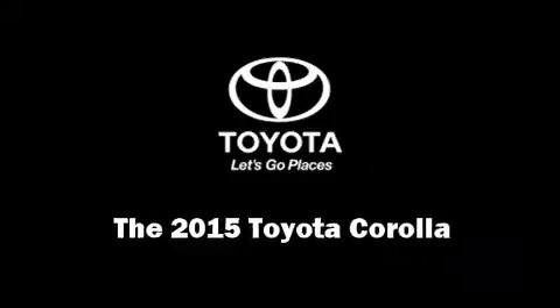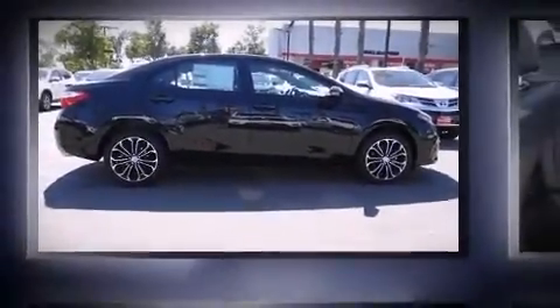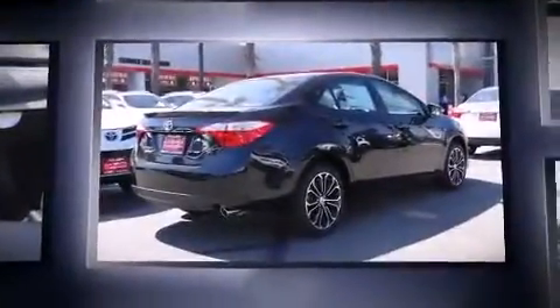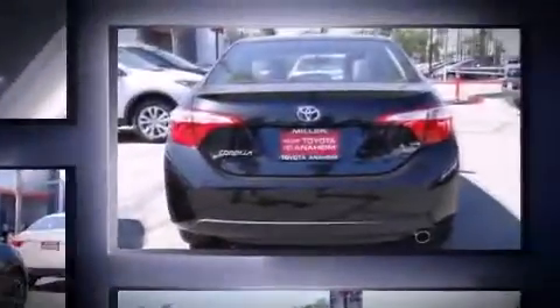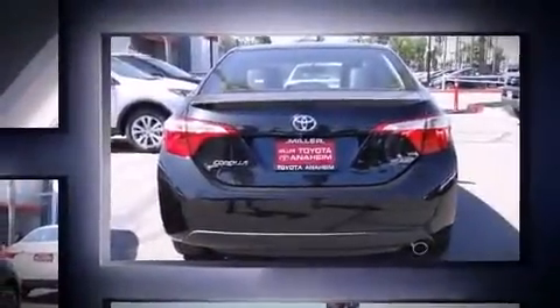Discerning drivers will appreciate the 2015 Toyota Corolla. This four-door, five-passenger sedan is waiting for you to take home. It features a front-wheel drive platform, an automatic transmission, and a 1.8-liter four-cylinder engine.